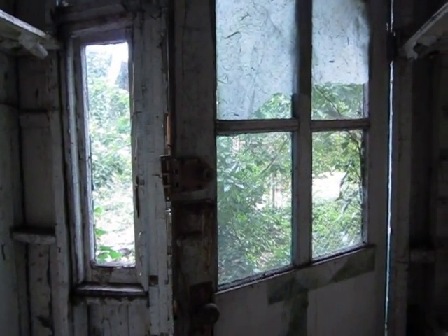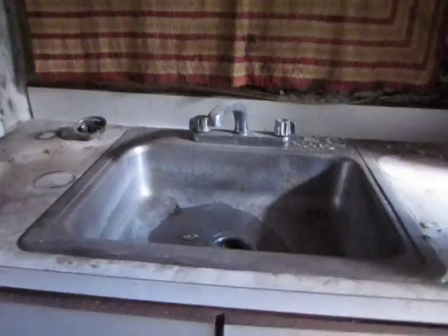This is the entrance we came in through. These are shelves. The ceiling is really falling down. The light. This is the kitchen. Here's the sink.